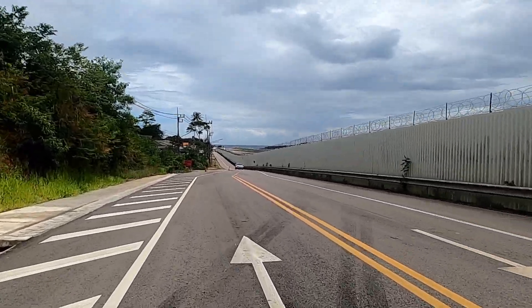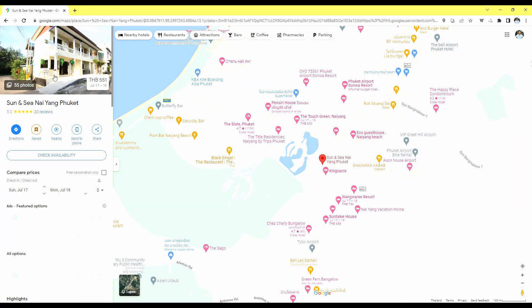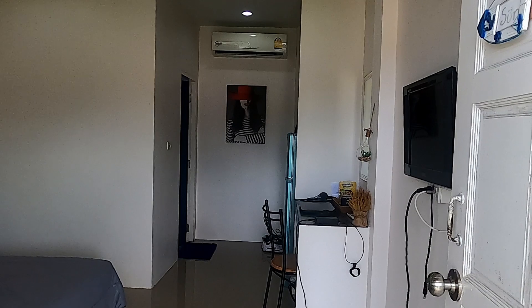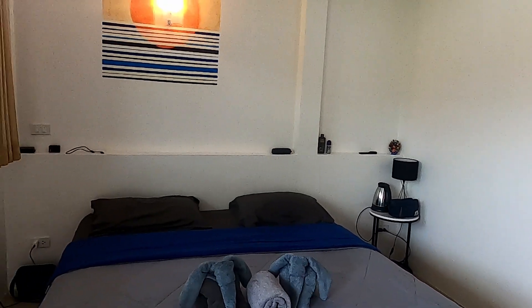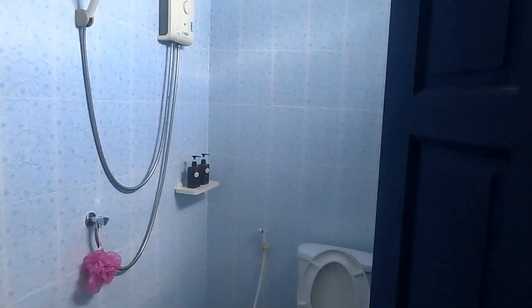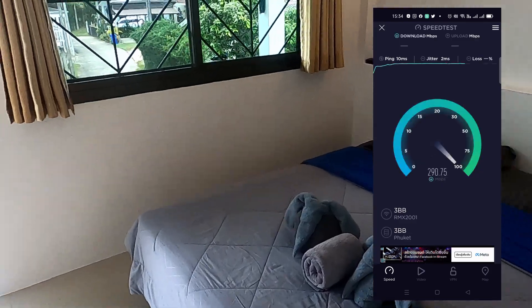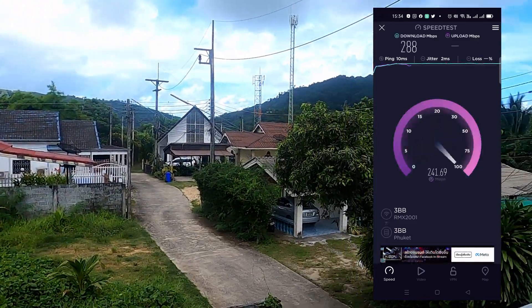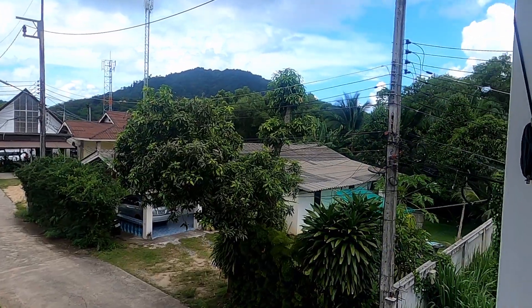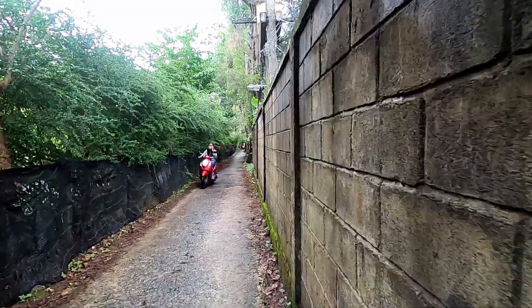Let's get to Nai Yang and check into the hotel we're staying at. This place is called Sun and Sea — I'll give you a quick room tour. It's a small room but it's cheap and cheerful and it's only 500 Thai baht a night. The Wi-Fi is really strong and this area is really quiet.